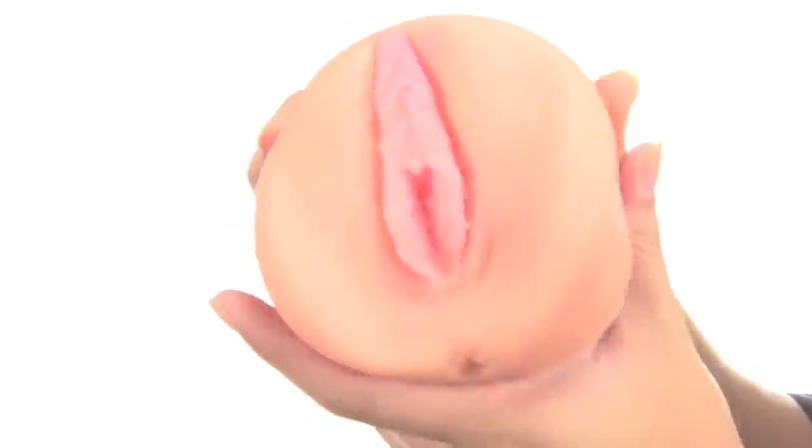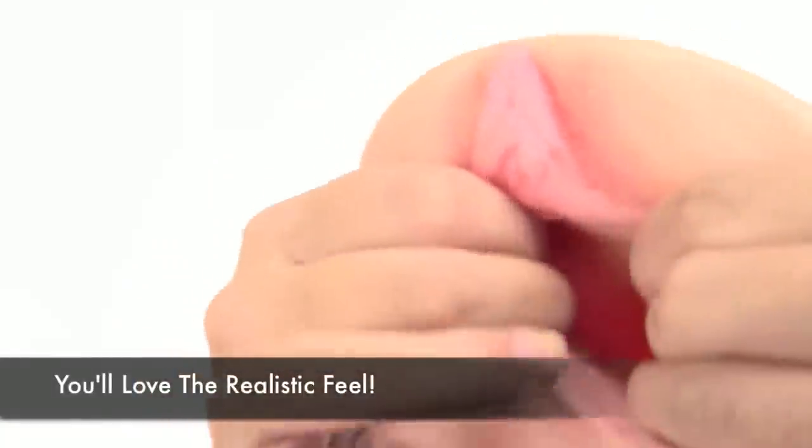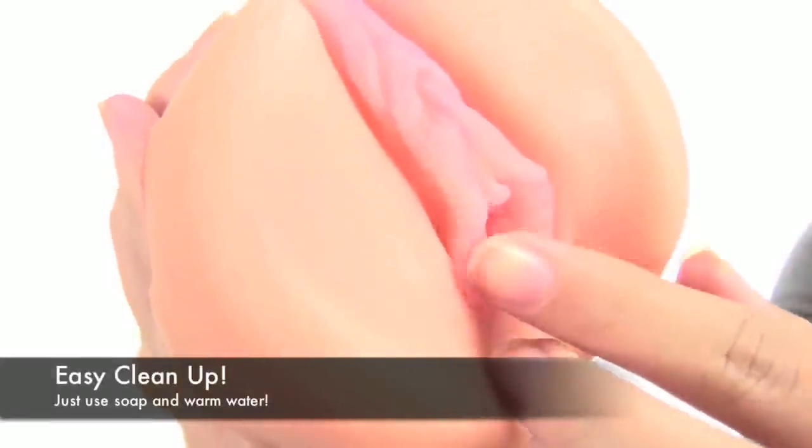You will love feeling yourself penetrate into the realistic, extra-long, ribbed love tunnel. Bring it into your next bath for waterproof fun. One size fits most, and an open end ensures an easy cleanup once you've experienced the Virtual Touch Vagina.